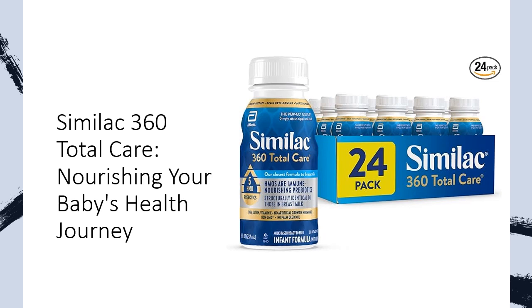With its unique blend of nutrients supporting immune, brain, and digestive health, it's designed to provide your baby with 360 degrees of total nutrition. Experience the convenience of ready-to-feed formula, perfect for on-the-go or late-night feedings, without the hassle of mixing.